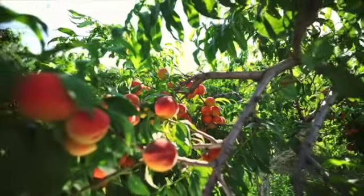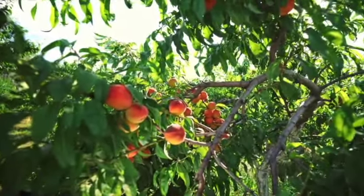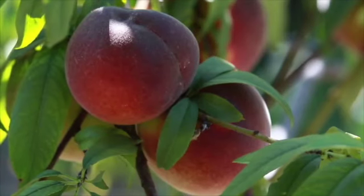These are peach trees. Here are the peaches.